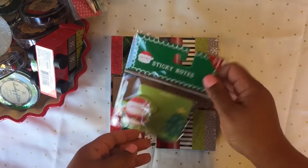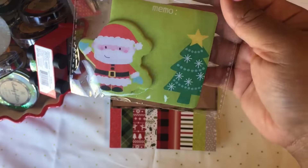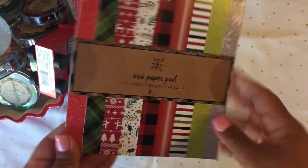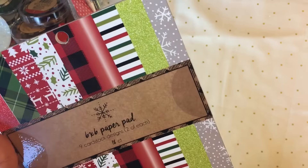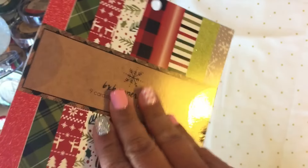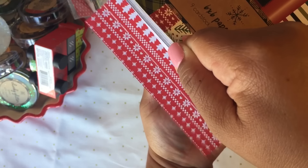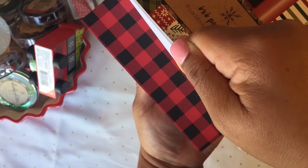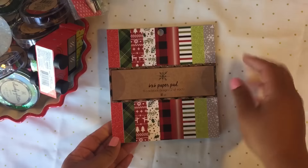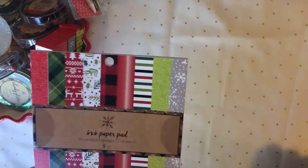I got Mr. Santa right here for a dollar — he's so cute and adorable. I also got some paper; it has glittery paper and stripe paper, just really pretty, really Christmasy patterns. I just got one pack but they had other different patterns too.